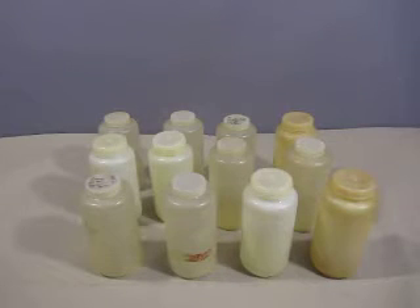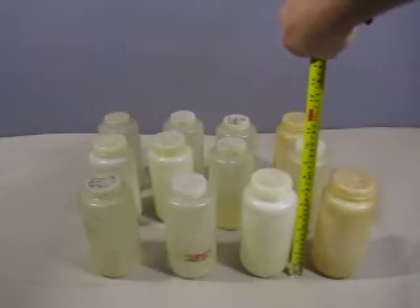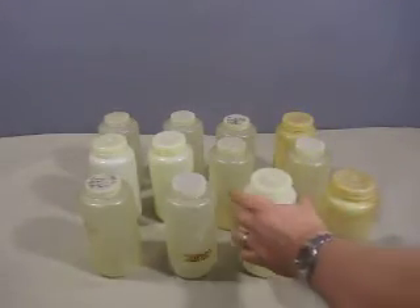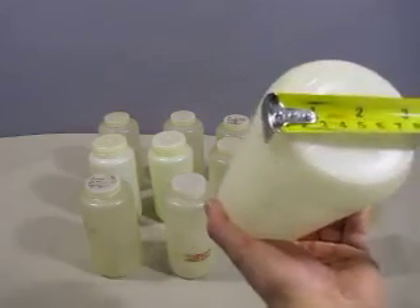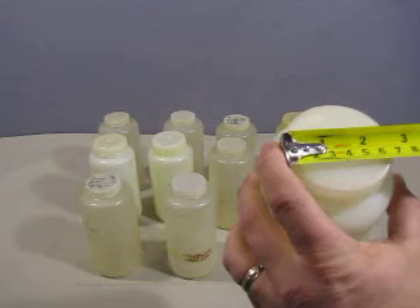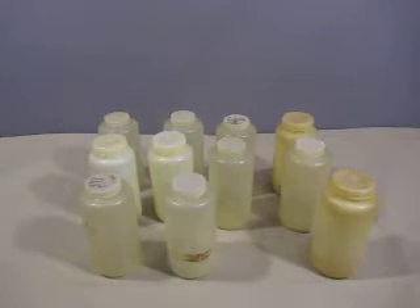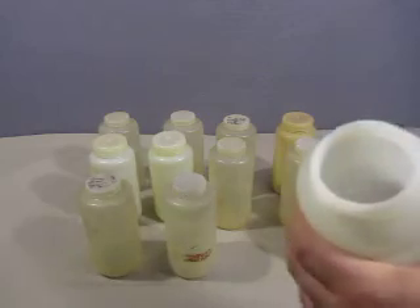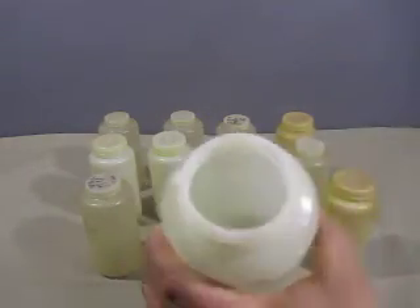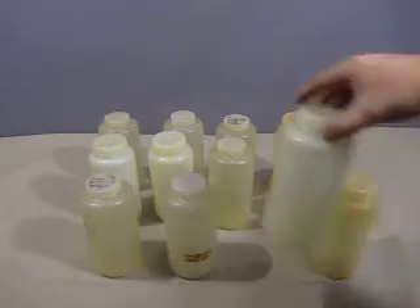Up for auction we have 12 used plastic bottles. They all stand eight inches in height, three and a half inches in diameter, and the opening is two and a half inches. They're all the same. They've got screw lids. They are used and I'm sure we're going to put them up for a good price.